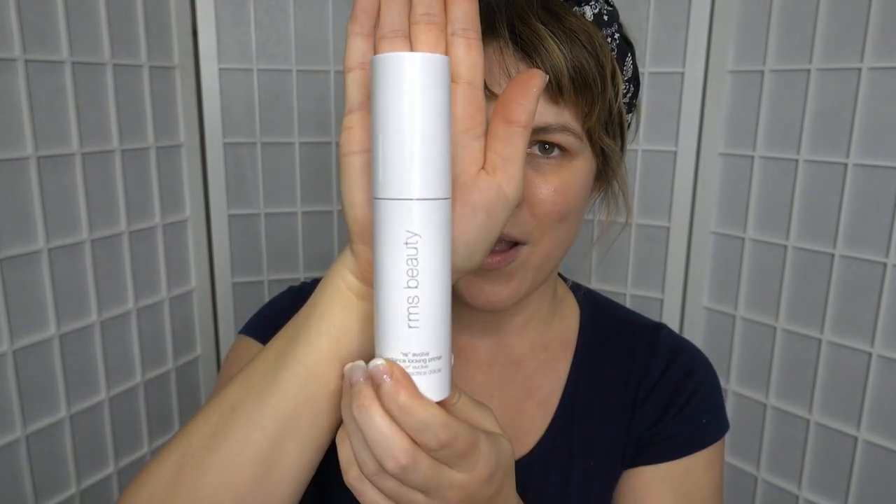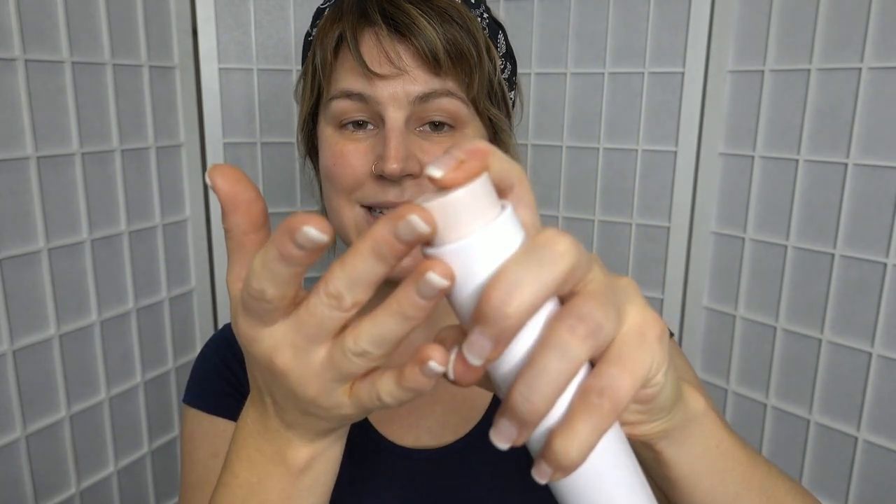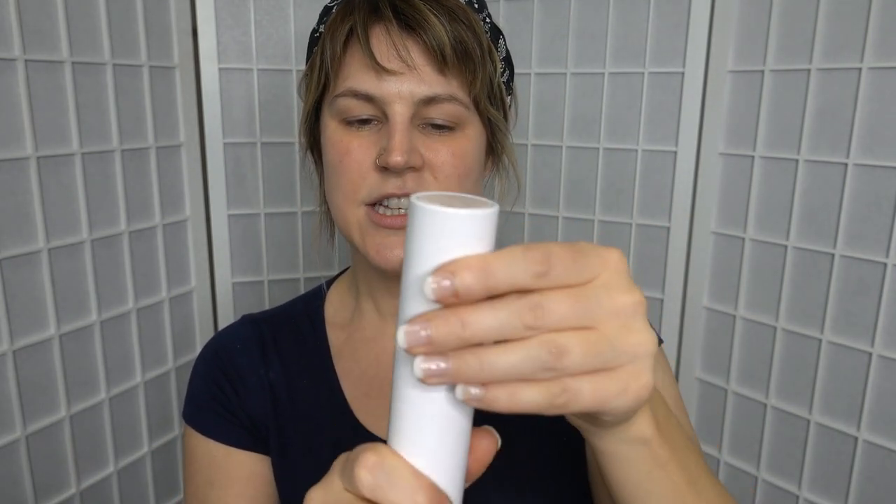That sunscreen also has hyaluronic acid in it, so sometimes I don't feel like I need to put any other moisturizers on top. But what I am going to take is my RMS Beauty Re-Evolve Radiance Locking Primer. This one has a really lovely glow about it and a cute little pump — and it's refillable. Don't make my mistake and shake it vigorously because the top bit flies out. It's meant to be replaceable, so you just wind it up and go to town.